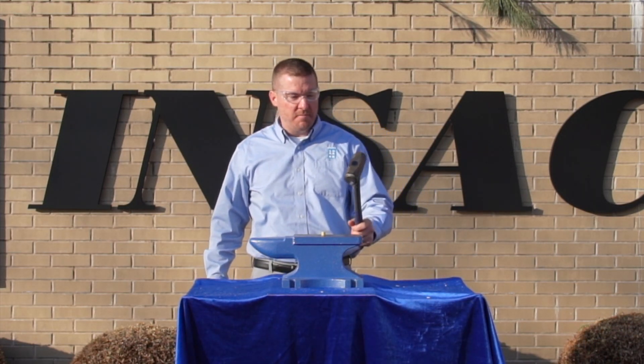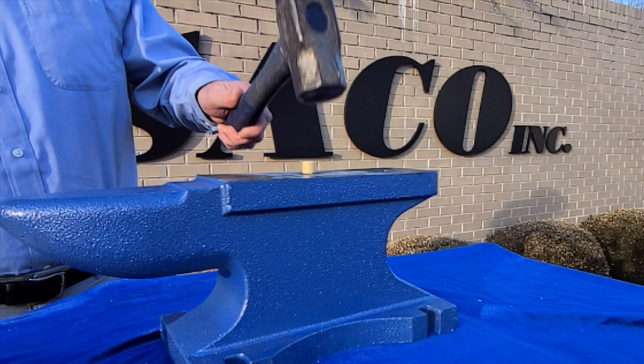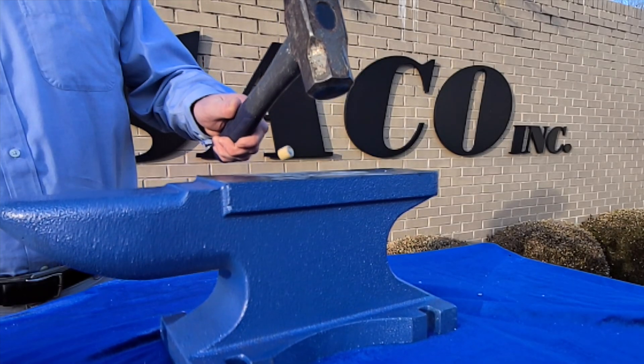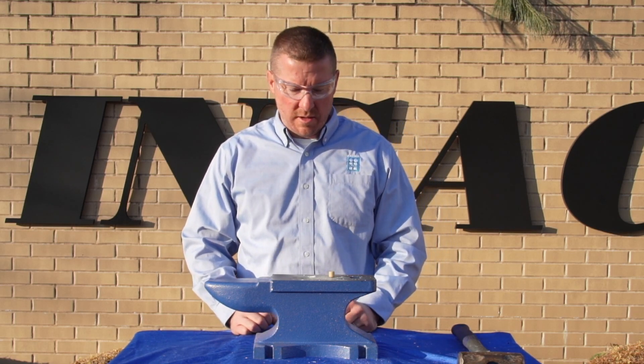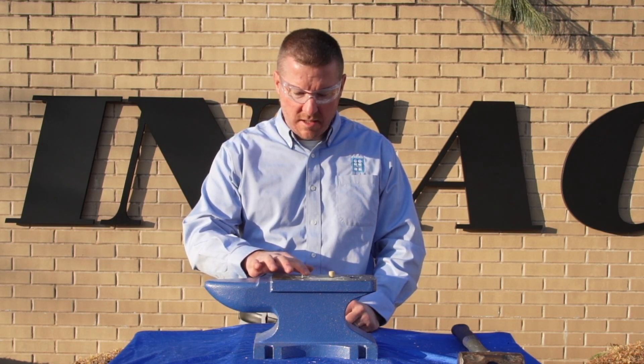I'll attempt to do about the same type of swing from a force standpoint. Here are the results. As you can see, the zirconia piece withstood the hammer blow and the macor piece did not.